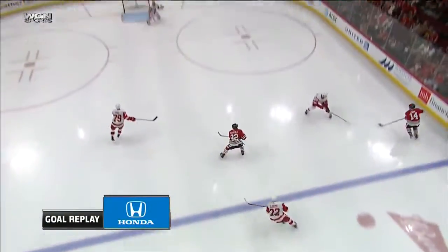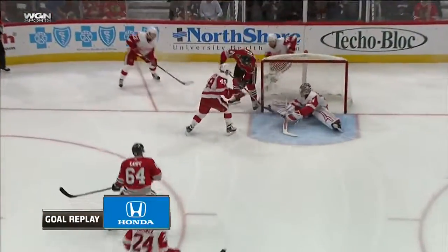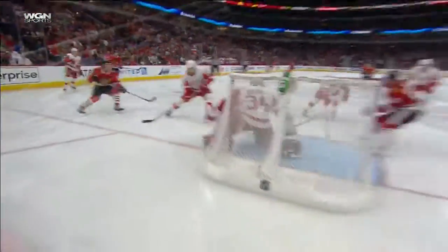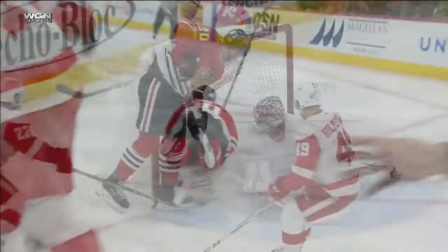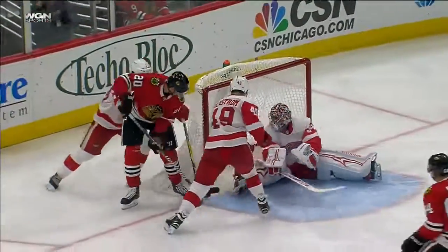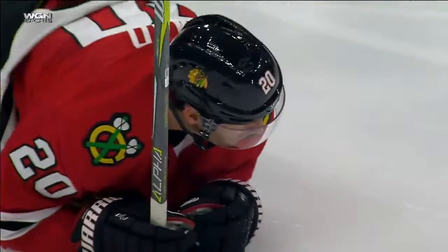Let's take a look at our Honda goal replay. Good job by this line just to back the D off. It was Panik — gets it over to Osterly jumping up on the play — not too sure who it was who gave it to Brandon Saad, but Saad stayed with it. It's so easy to take the initial shot and go by the net, but he stayed with it, he stopped. And there wasn't a lot of room there. Jammed it in.